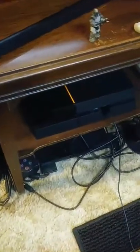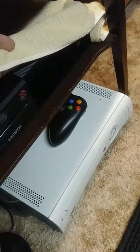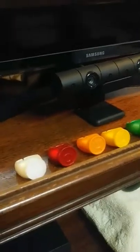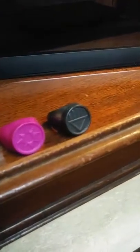Moving along, got PS3, PS4, there's an Xbox One under there — covered up because I don't want it to get dusty. Little Halo ODST figure. And then these are all my Green Lantern rings, all the emotional spectrum colors.